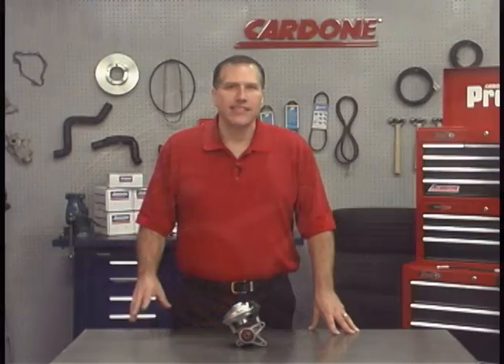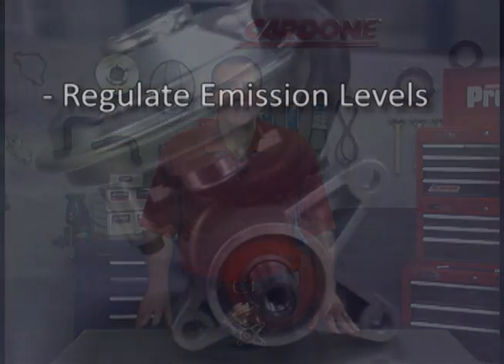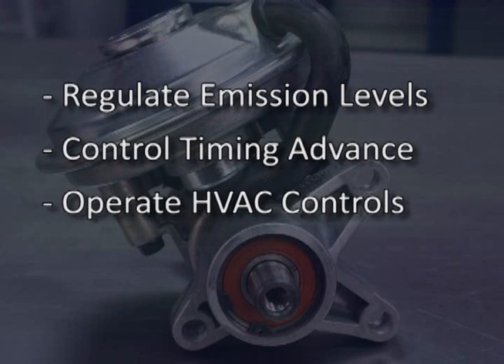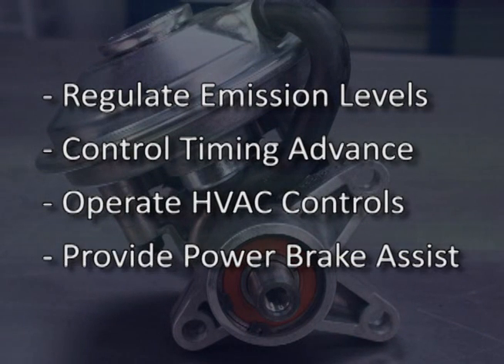Before we get into the symptoms of vacuum pump failure, let's quickly go over what a vacuum pump does. As its name states, the vacuum pump creates vacuum, which is used to regulate emission levels, control timing advance, operate HVAC controls, and provide power brake assist.